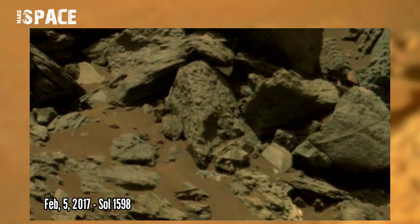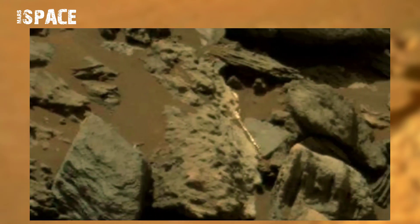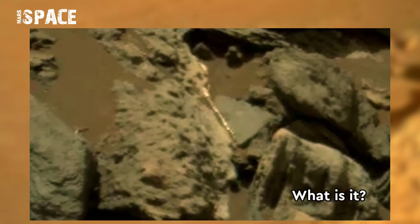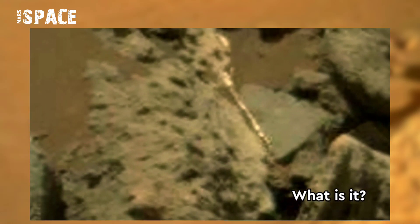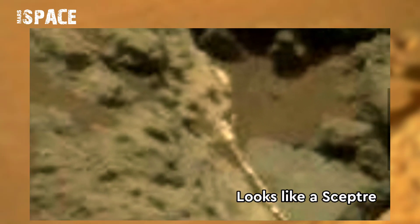At the surface of Mars, something anomalous was found between rocks. Here you can see it — watch it. What is it? It looks like a royal scepter — possibly the scepter of a Martian king, or just a rock formation. Why do you think? Let me know.